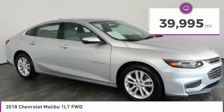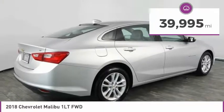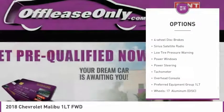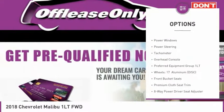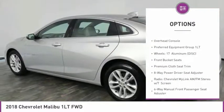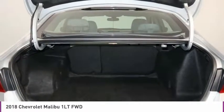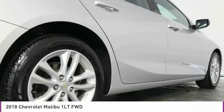This vehicle has less than 40,000 miles. Here are some of this vehicle's great options: electronic stability control, alloy wheels, brake assist, four-wheel disc brakes, Sirius satellite radio, low tire pressure warning, power windows, power steering, tachometer, and overhead console.